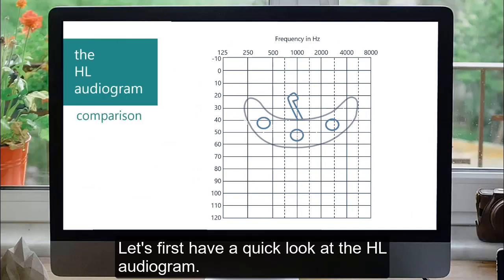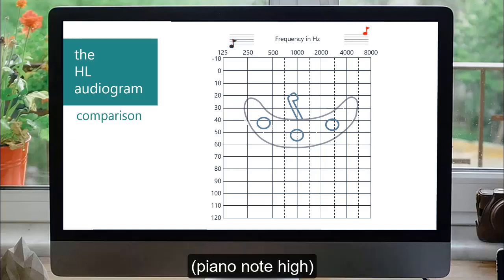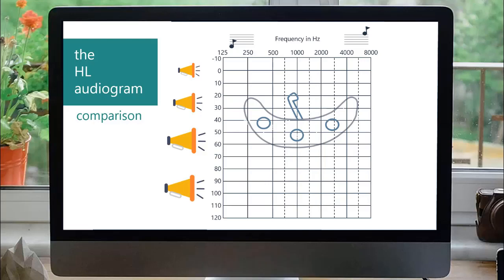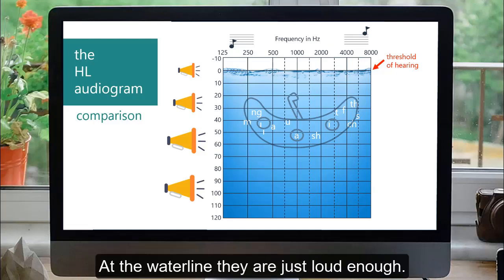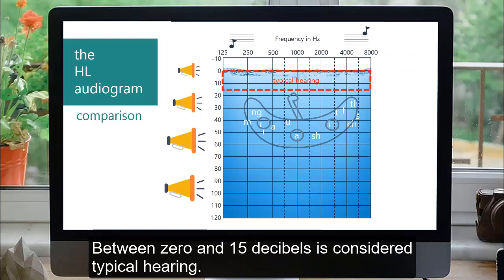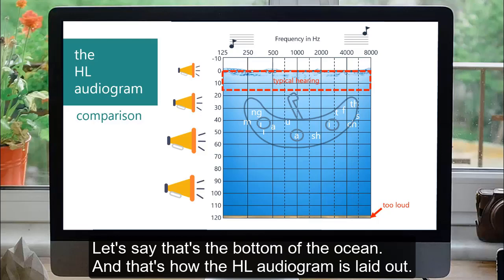Let's first have a quick look at the HL audiogram. Low frequencies are marked at the left, going to high frequencies on the right. With this chart, soft sounds are marked at the top, going to loud sounds at the bottom, measured in decibels. The water represents everything a person with typical hearing can hear. Above the water line, sounds are too quiet to hear; at the water line, they are just loud enough. This line is called the threshold of hearing. Most people can begin to hear soft sounds between 0 and 15 decibels, which is considered typical hearing. Down at the bottom of the chart, sound becomes too loud to be comfortable — that's the bottom of the ocean.